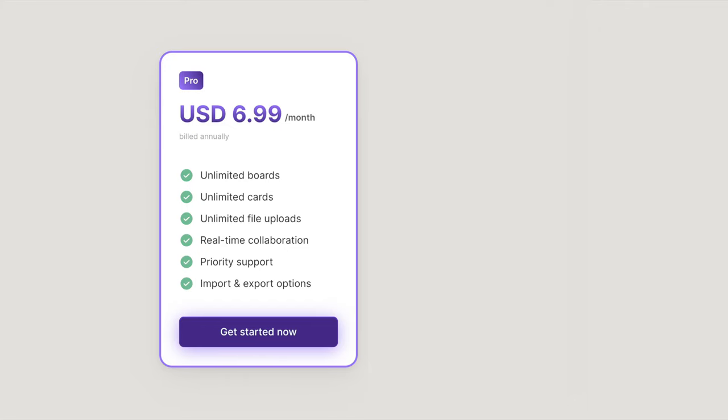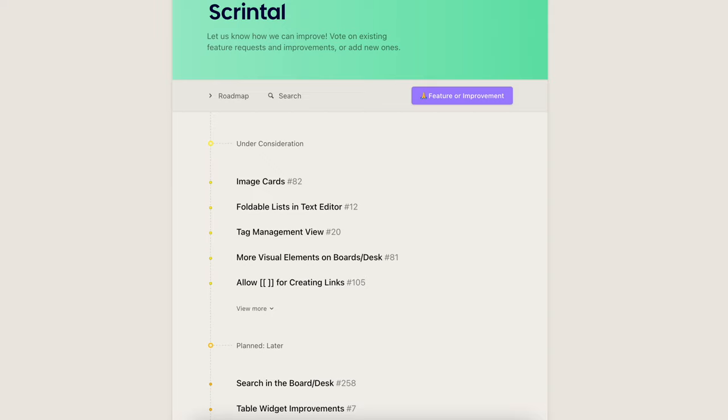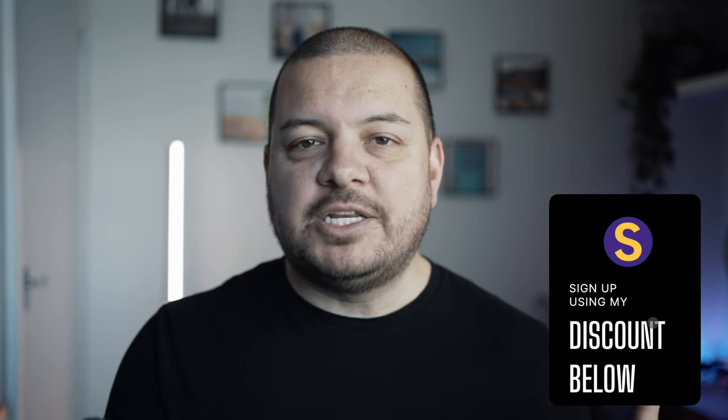In terms of pricing, I think Scrintal is priced pretty fairly. You can pay the equivalent of $6.99 a month billed annually, or they have a one-time payment option which pays for itself after a couple of years. I absolutely love one-time payment options — I don't know why more software companies don't offer this alongside regular subscription models. I also really like the fact that you can see what you're paying for — they've got a really open view on their product roadmap. The lovely people at Scrintal have offered you a 10% discount on their personal pro plan; just follow the link in my description and pop in the code.